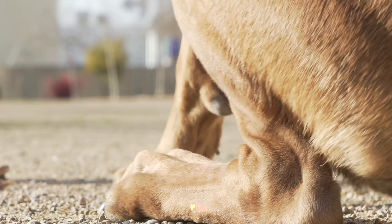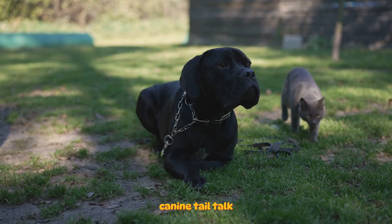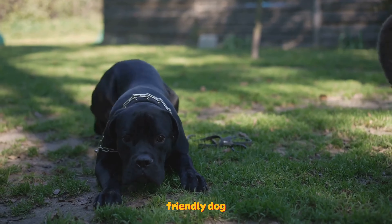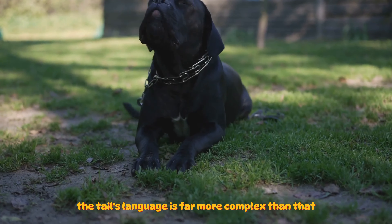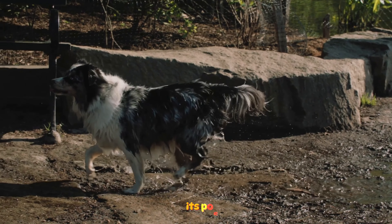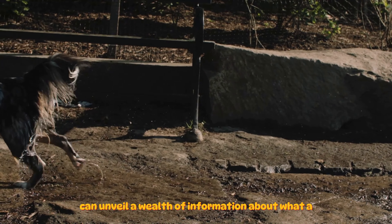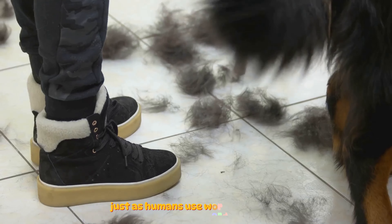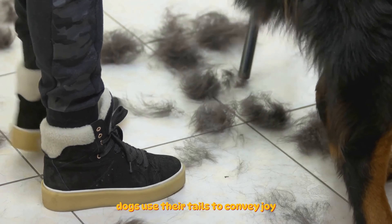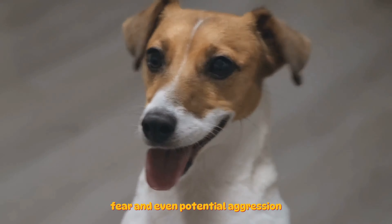Ever wondered what a wagging tail really means? Let's dive into the intriguing world of canine tail talk. While a wagging tail is often associated with a happy, friendly dog, the tail's language is far more complex than that. Picture the tail as a dog's emotional barometer — its position, speed, and overall motion can unveil a wealth of information about what a dog is feeling. Just as humans use words and tone to express different emotions, dogs use their tails to convey joy, nervousness, fear, and even potential aggression.